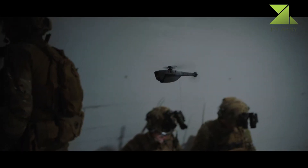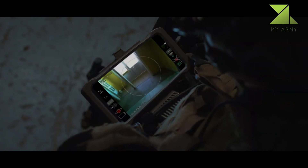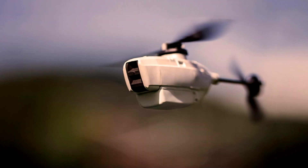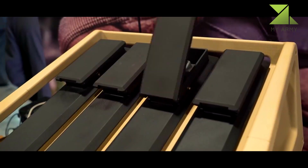A Black Hornet package contains two helicopters. Since a 90% charge is reached in 20 to 25 minutes — the same as its hovering time — when one needs to be recharged, the other is ready to fly. Top speed is 13 miles per hour (21 kilometers per hour).